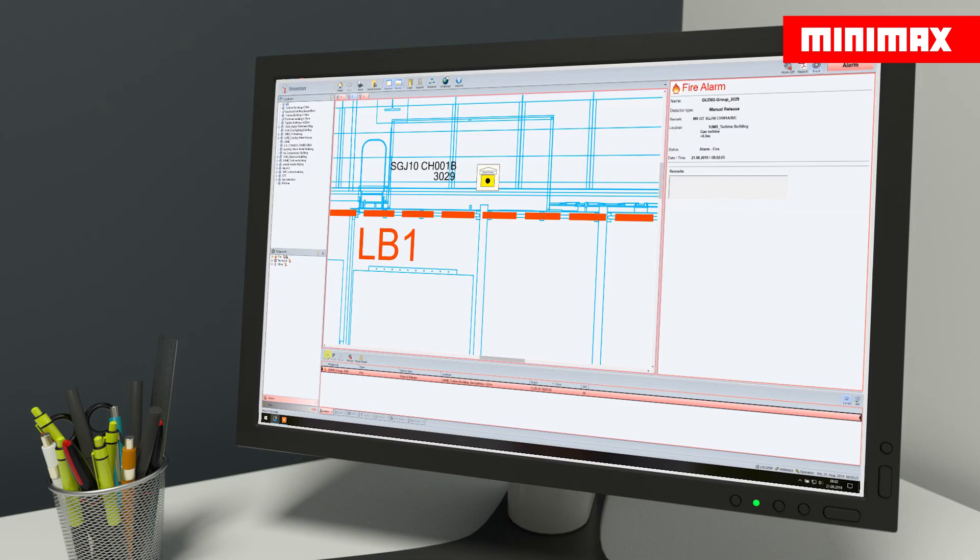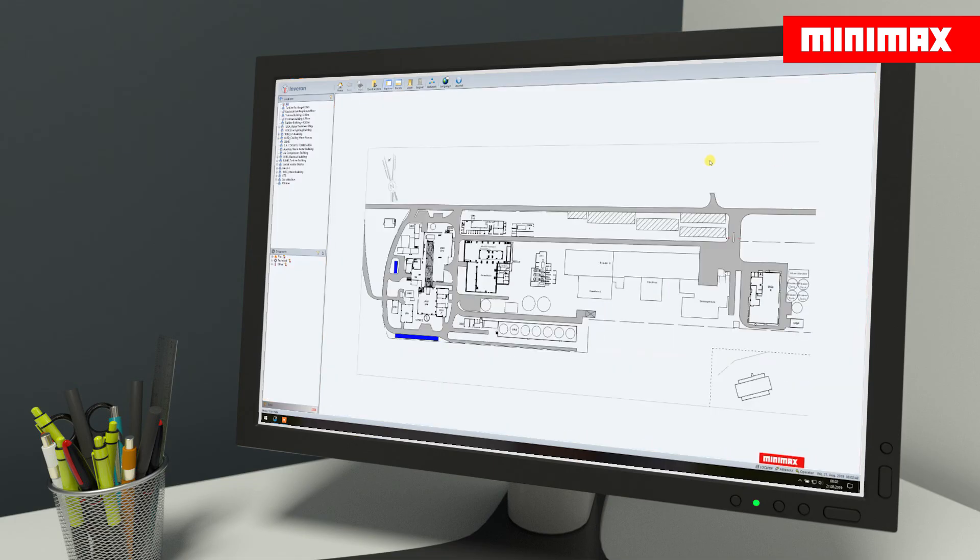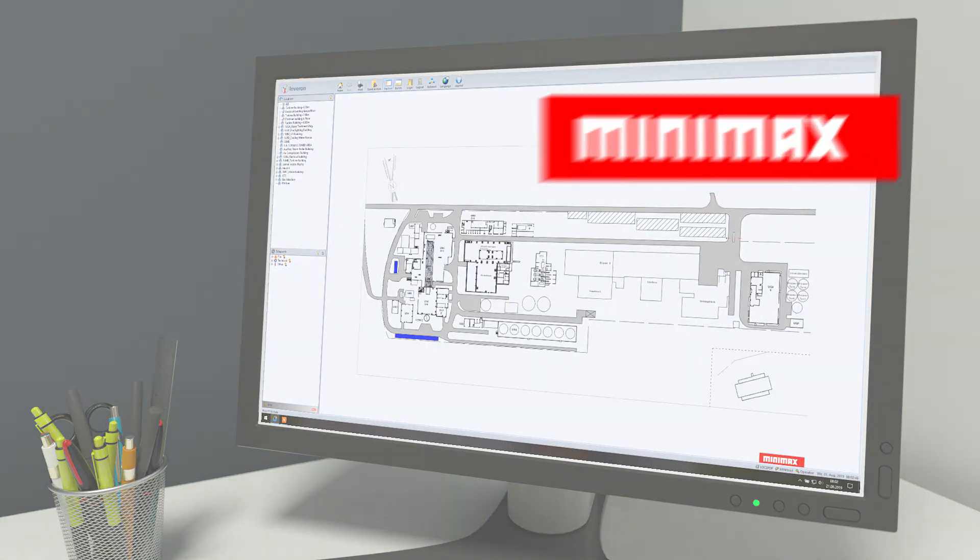Inspections and maintenance work can even be planned and logged, ensuring seamless documentation. Inveron enables site-independent monitoring, even on mobile devices. All events are automatically logged and can be evaluated at any time. The operator therefore has continual access to full documentation of all system status messages.